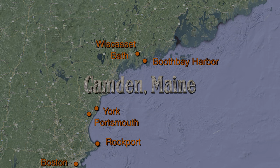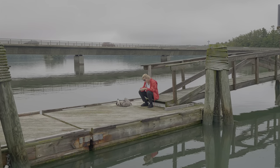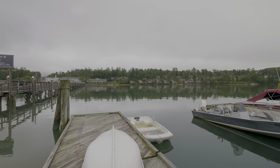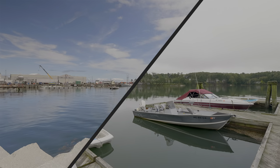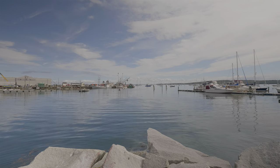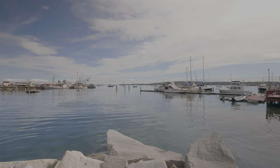We are on our way to Camden via Wiscasset and Damariscotta. My wife is planning our next moves while I'm filming the picturesque Sheepscot Harbour Village resort across the Sheepscot River near Wiscasset, Maine. And this is the Damariscotta Harbour. Now the sun is really cooperating — look at this beautiful sky.